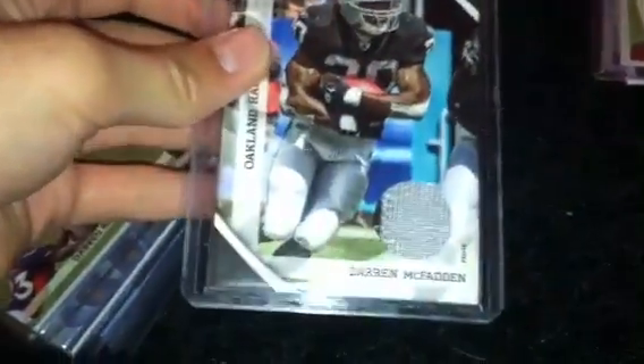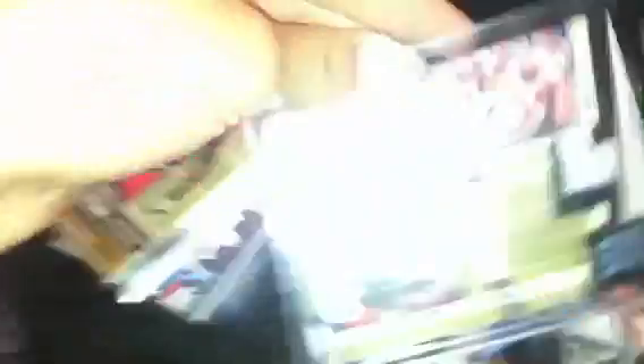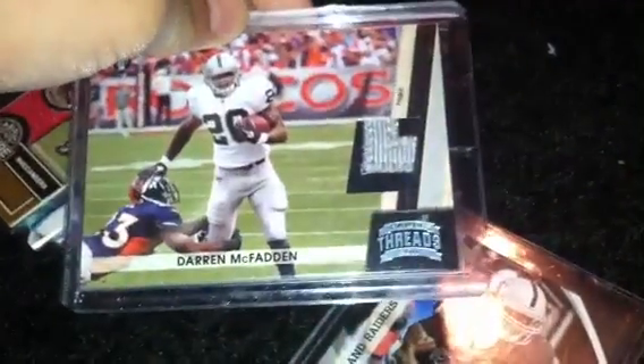So let me know. Now to the ones that are numbered: Derrick McFadden two color patch, restitching, Prime, number 4 out of 50. Derrick McFadden two color, three break patch, Prime, restitching, number 299. Dexter Jackson Rookie Jersey, number 2100.